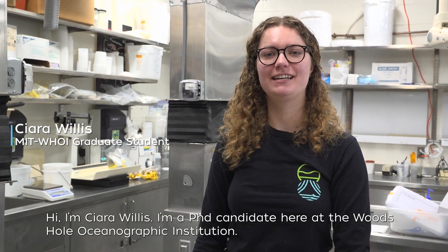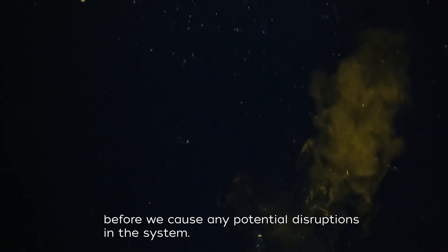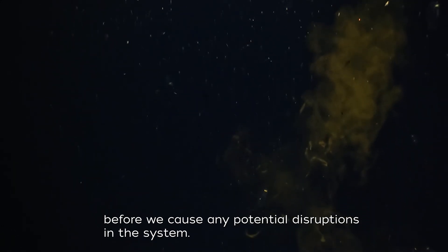Hi, I'm Kyra Willis. I'm a PhD candidate here at Woods Hole Oceanographic Institution. We want to make sure that we have a really good sense of who's down there, who are they eating, what are they doing, before we cause any potential disruptions to the system.